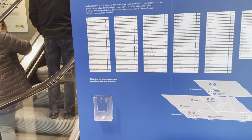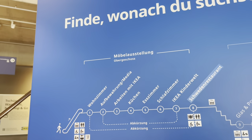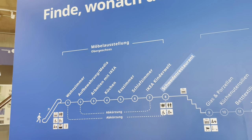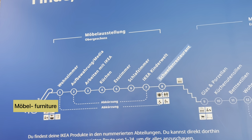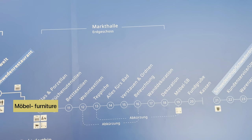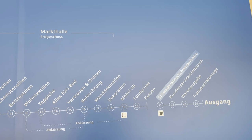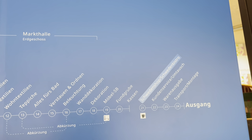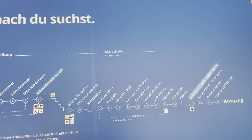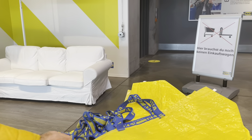Let's check the IKEA plan. As you already know, IKEA stores are normally very huge. There are three departments: the first one is 'Möbelausstellung', where the furniture exhibition is. The second one is 'Markthalle', where you get different items for your home. The third one is the 'Schweden Bistro', which is a restaurant, and then 'Kundenservice', which is customer service, and the 'Ausgang', which is the exit.